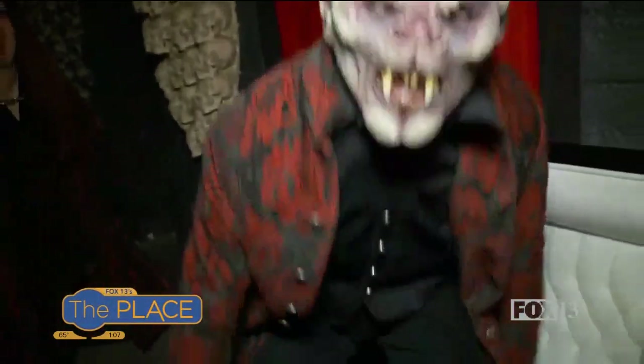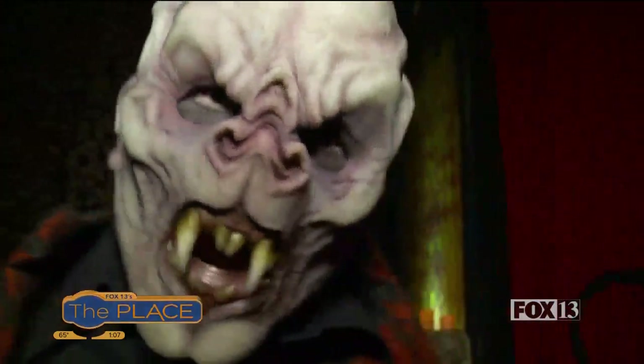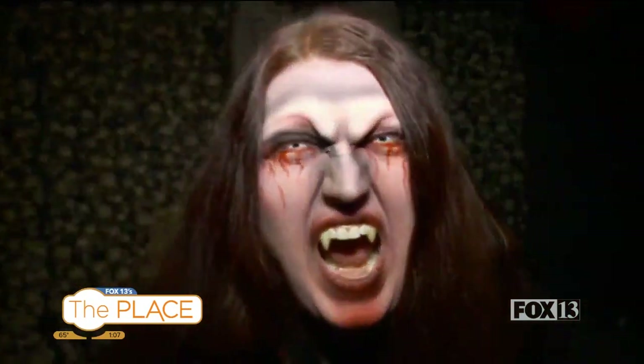Oh my gosh, you got me good! Oh my gosh. So our vampires are always creeping and ready for blood. You can see they are just the thirstiest of thirsty.